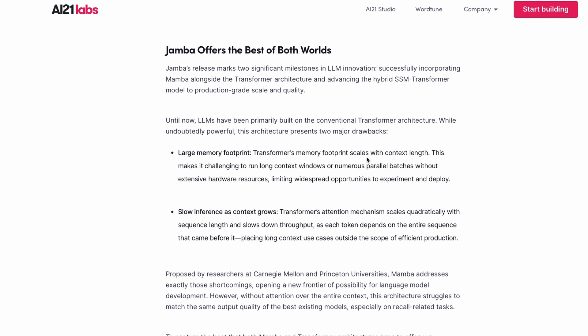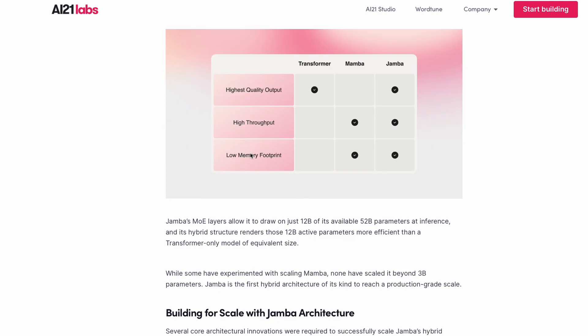Jamba offers the best of both worlds: Mamba's computational efficiency plus transformers' quality strengths. It helps you overcome the large memory footprint associated with transformers at long context lengths. Another problem people often overlook is that at 100k or 200k context windows, inference becomes extremely slow — the number of tokens per second goes down significantly. This model helps fix that throughput issue.